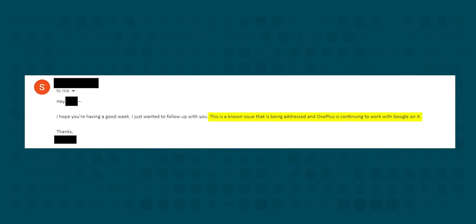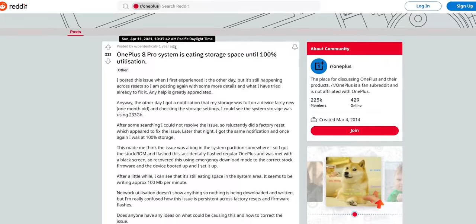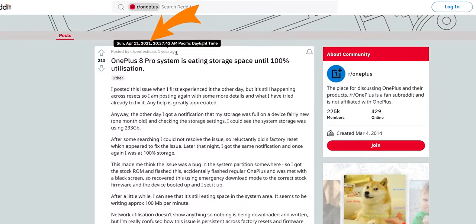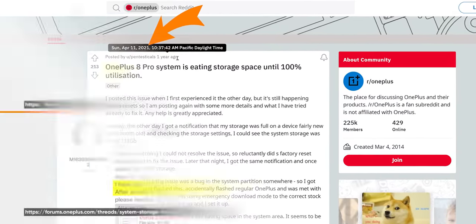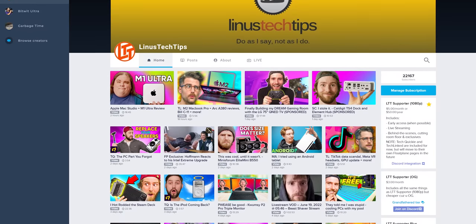We tried reaching out to OnePlus about the problem, and a couple of weeks later we finally got a reply indicating that they are aware of the issue and have been working to fix it — except that there are complaints about this going back as far as mid-2021, with OnePlus reps at times giving users the runaround or even ghosting them entirely.